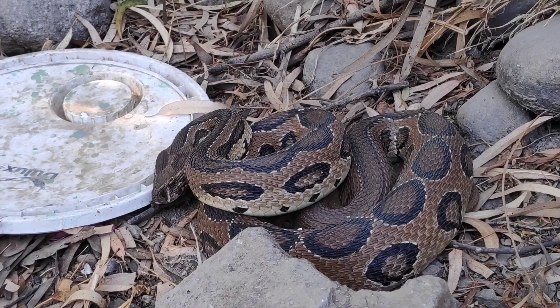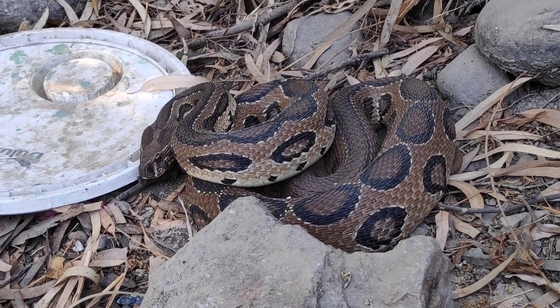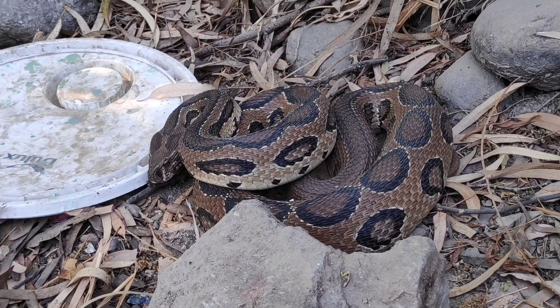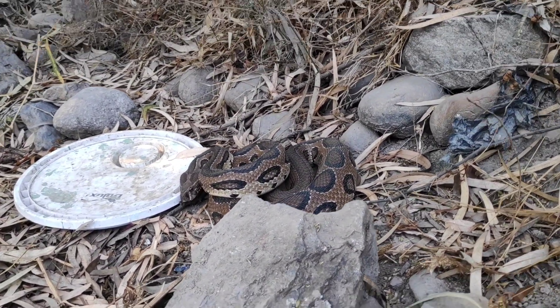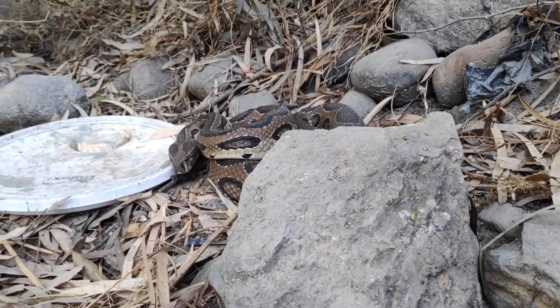This Russell's Viper was placed in a safe location. This happens accidentally — the snake doesn't want to hurt us. But in these unfortunate situations, many times both the person and the snake end up in a dangerous situation.